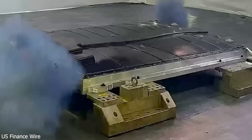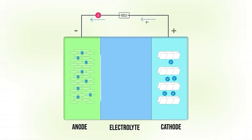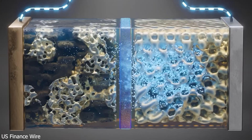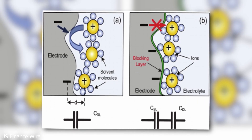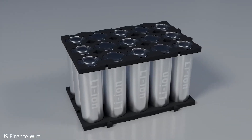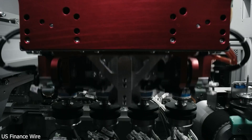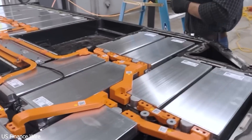Picture this: EVs that charge in minutes, not hours. Batteries that last twice as long, for less money, and a future where gas stations feel like relics of the past. What happens to combustion cars when EVs charge faster than filling a tank? Will Tesla's dominance survive this shake-up? And does Toyota's hybrid-first strategy still make sense? Stay tuned — this is just the beginning.